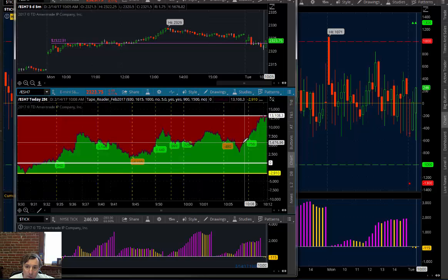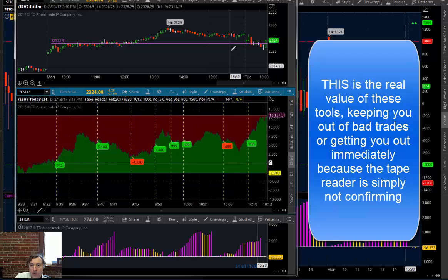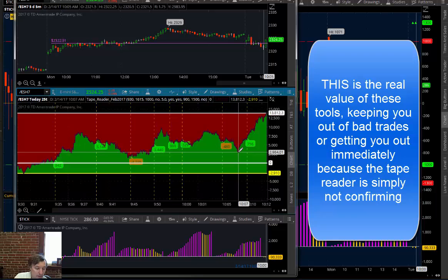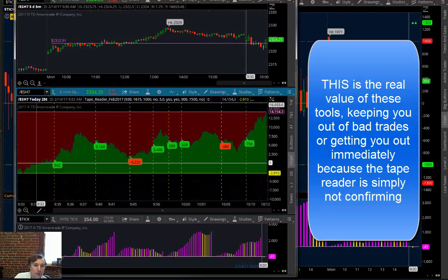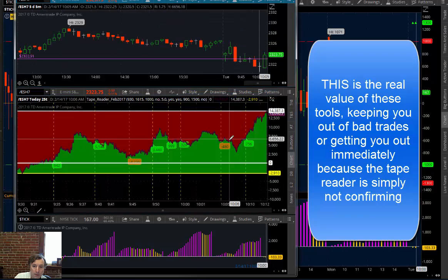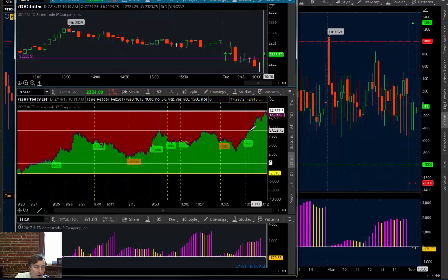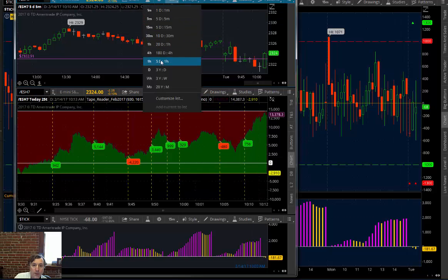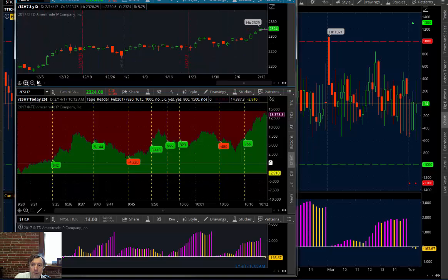The tape reader bottoms out and immediately starts coming up, which gives you the signal that if you were in a short on the breakdown, you would have had a very strong signal to get out. Look at how hard the market is rallying — this big move to the upside is very typical on an inside day when the market is 100% within the prior day's range. You can see the inside day right there on the chart.